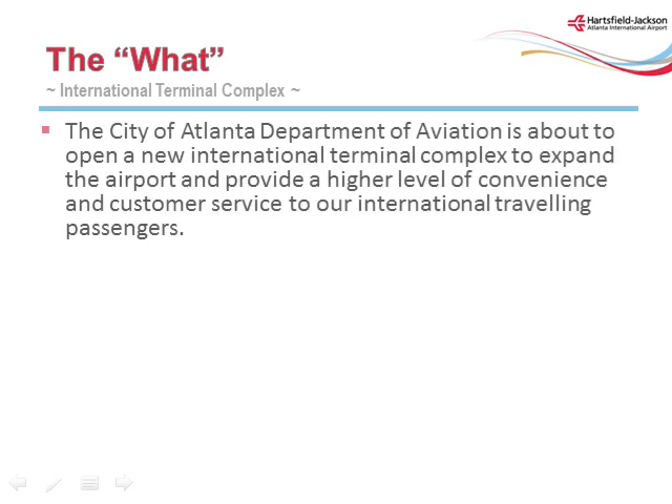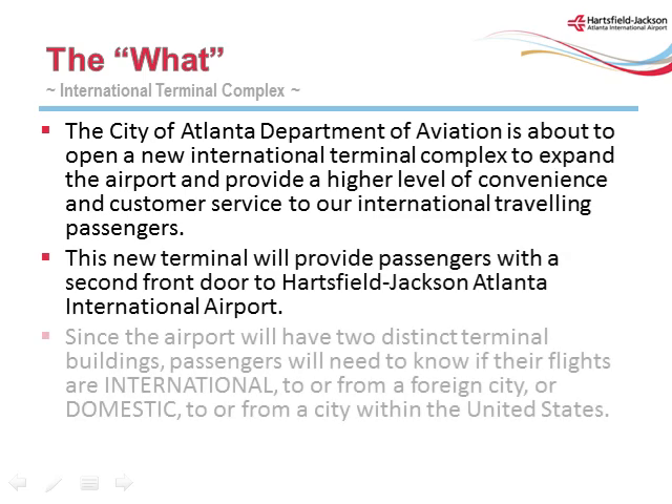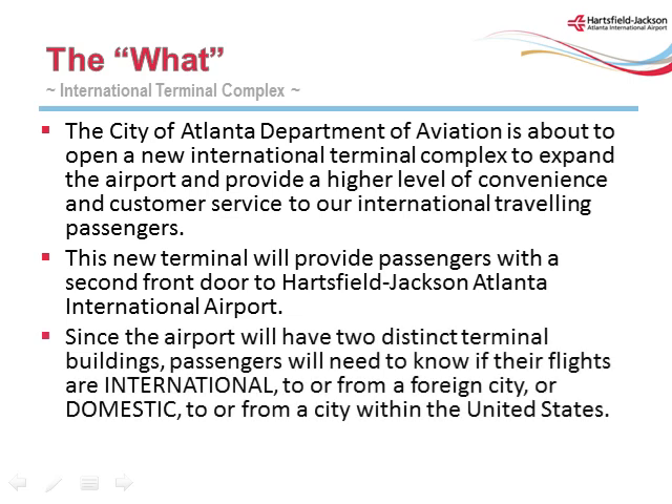The City of Atlanta Department of Aviation is about to open a new International Terminal Complex to expand the airport and provide a higher level of convenience and customer service to our international traveling passengers. This new terminal will provide passengers with a second front door to Hartsfield-Jackson Atlanta International Airport. Since the airport will have two distinct terminal buildings, passengers will need to know if their flights are international — to or from a foreign city — or domestic, to or from a city within the United States.